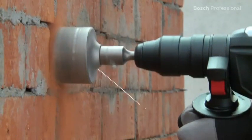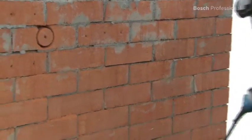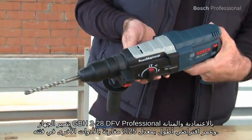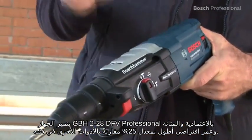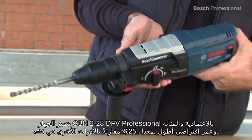Thanks to its high power, it drills holes up to 68mm in diameter without any problems. The GBH228DFV Professional is reliable and robust, with a 25% longer life than other tools in its class.